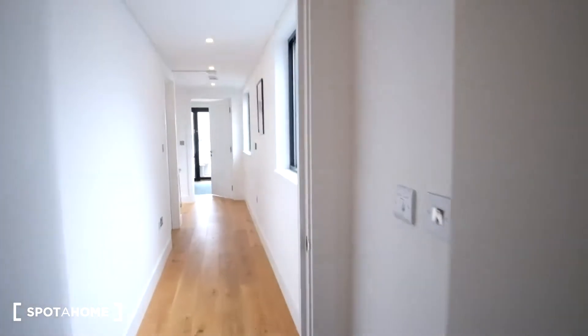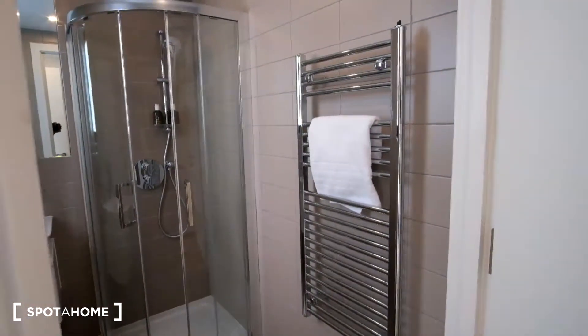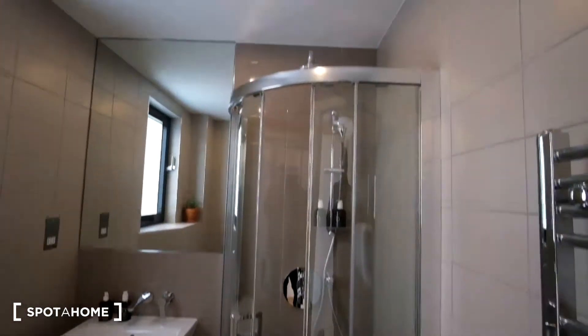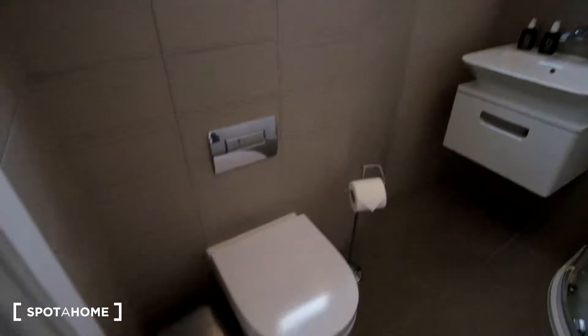Now we can check out the main bathroom. We have the radiator first thing to the right, the shower in front, and to the left we've got the sink and mirror with the toilet down below to the left.